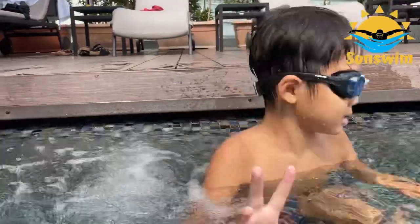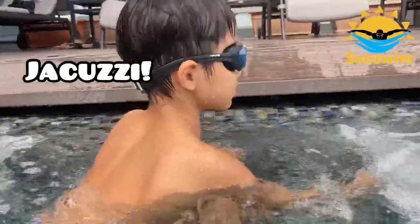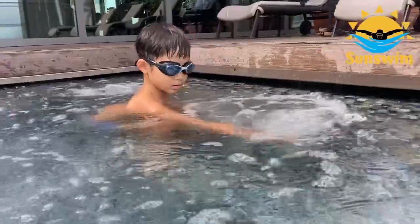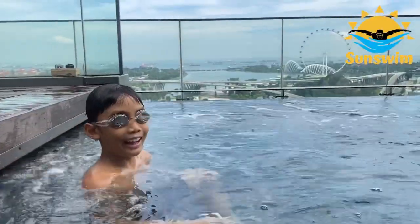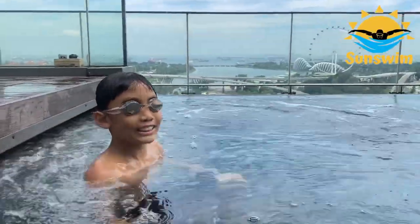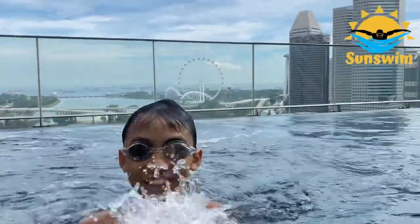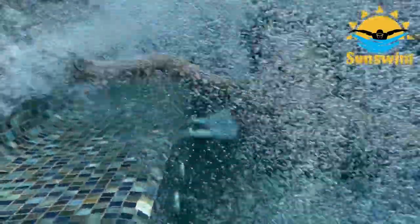At one end of the pool, there is a jacuzzi and it's shallower. It is really nice to relax here while you are soaking in the view.